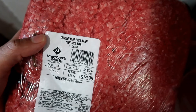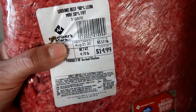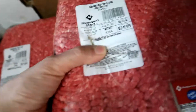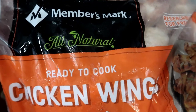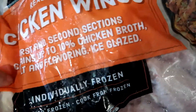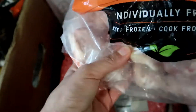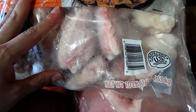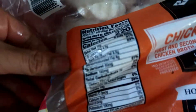I got two packages of ground beef — these are 90% lean with max 10% fat. One is 4.73 pounds and the other is 4.68 pounds. I also got this package of the Member's Mark brand ready-to-cook chicken wings, and these are individually frozen so they're easy to come apart. This whole bag is 10 pounds. These are the nutritional facts.